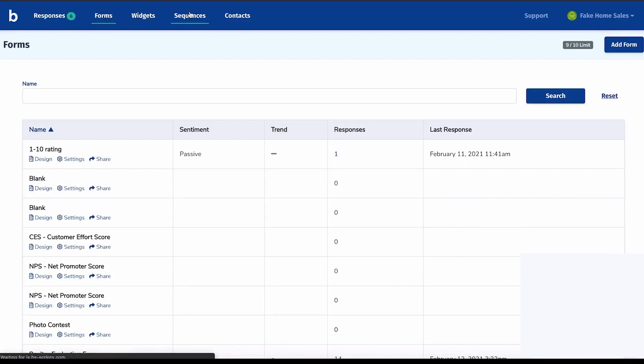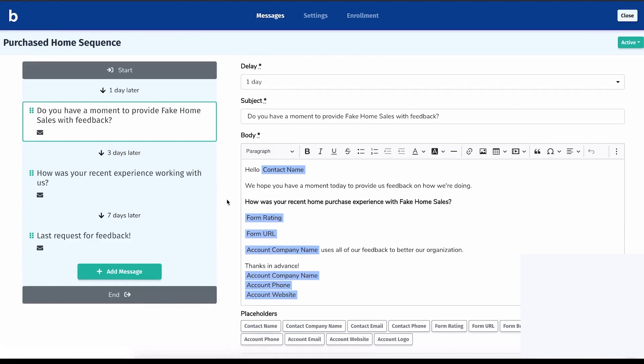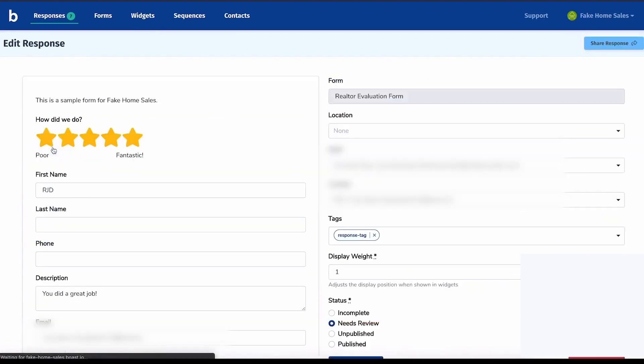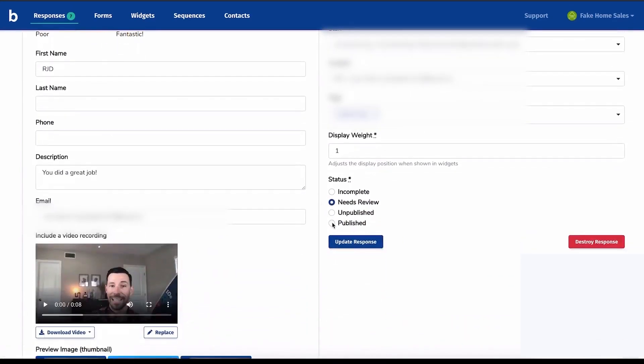Once you receive a testimonial, you can review and approve it before it appears on your website. Boast provides customizable widgets that let you display testimonials in different formats, such as carousels or grids. These widgets update automatically as new reviews are added, so you don't have to update them manually. Boast also includes a contact management system — customers who submit testimonials are automatically saved in your contact list, and you can import existing customers and send them testimonial requests. If your business has multiple locations, Boast lets you organize feedback by location, making it easier to manage and display relevant testimonials.